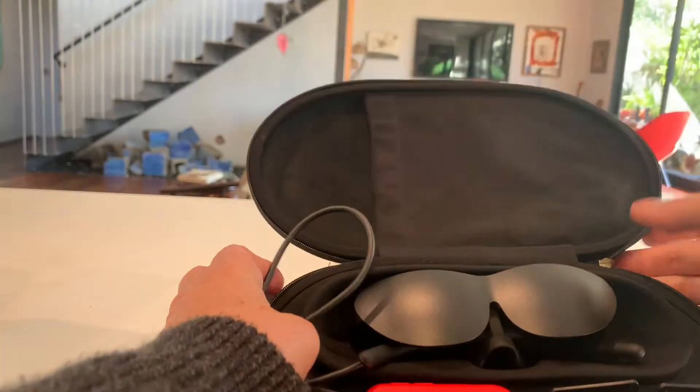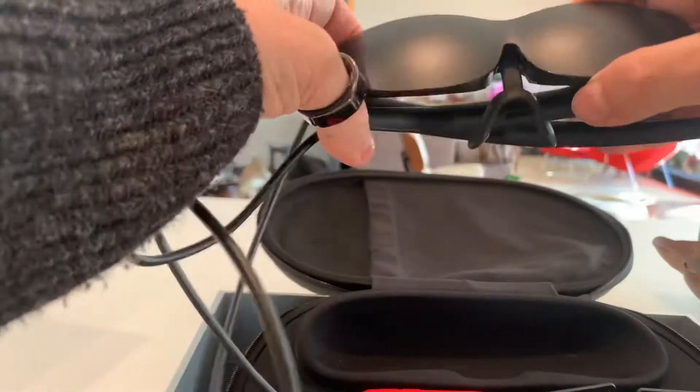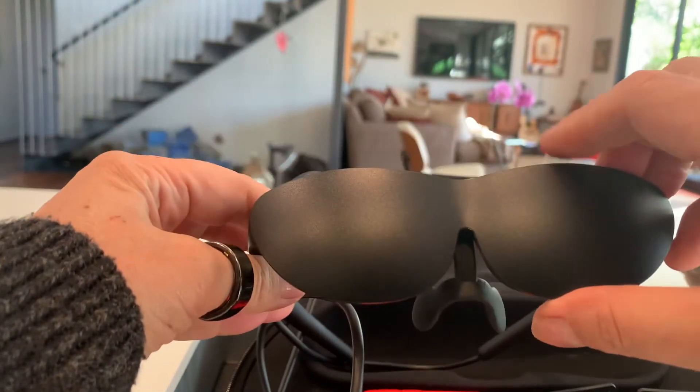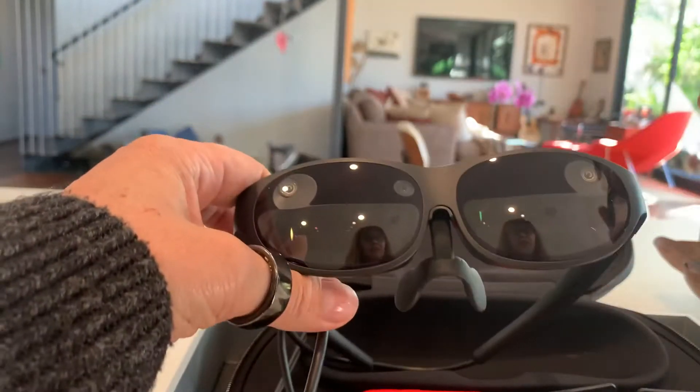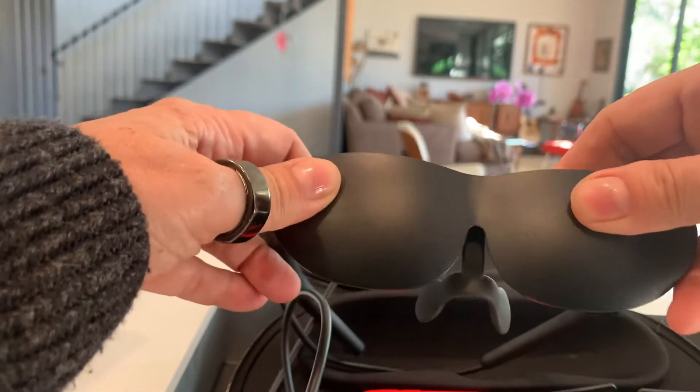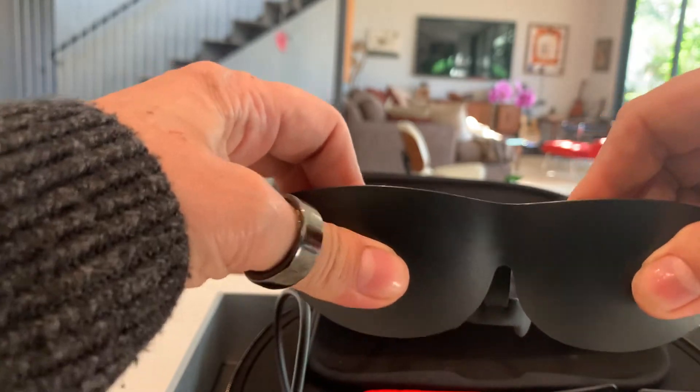Oh wow, this is really cool. What I love about this device is that it's got this cover that turns it into a VR device. That is such good thinking on the part of the Unreal team, and it's so simple.